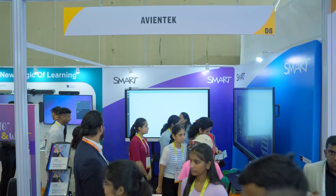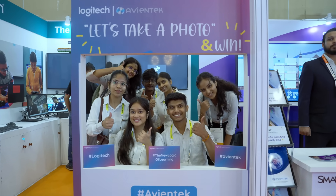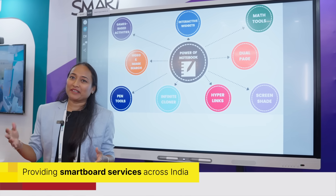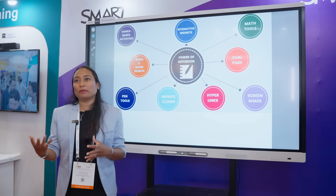AvinTech is a distributor of Smart in India. We have branches in Delhi, Bangalore, Chennai, and many other places like Mumbai and so on. All the metro cities have been covered with AvinTech.